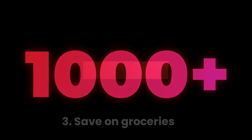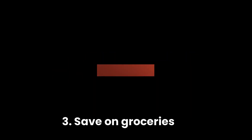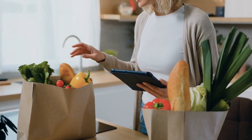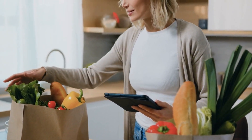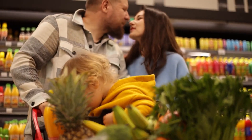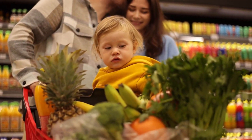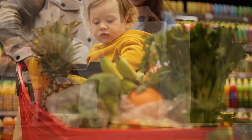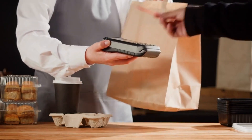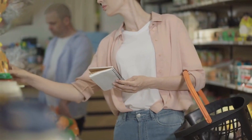Step 3: Save on groceries. One of the biggest expenses for many households is groceries. Look for ways to save on your grocery bill, such as buying in bulk, buying generic brands, and using coupons. Plan your meals ahead of time and only buy what you need. Avoid impulse purchases and don't shop when you're hungry.